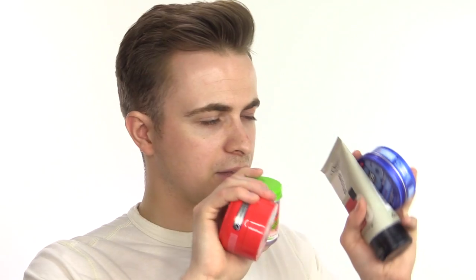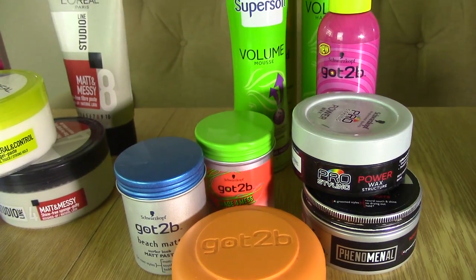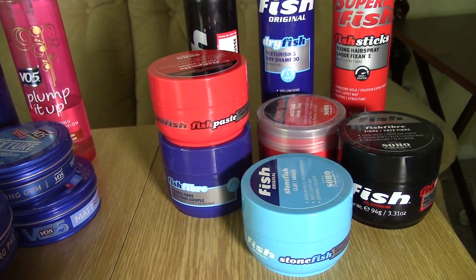In today's video, I'm going to be comparing four of the leading men's hairstyling brands in the UK that you can find on the high street — and I think all of these are available at least in Europe, potentially the US as well. I'll be running you through my thoughts on each of the hair product ranges these brands offer, and forcing myself to choose the two best products from each brand. We'll be comparing L'Oreal Paris, Schwarzkopf, VO5 and Fish. Each of these products is below £7.